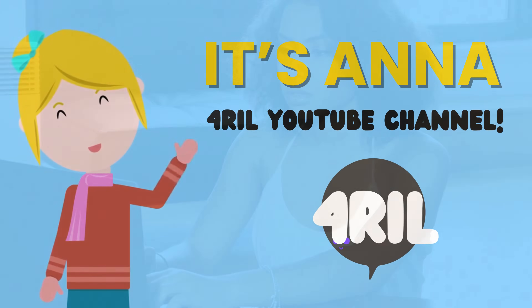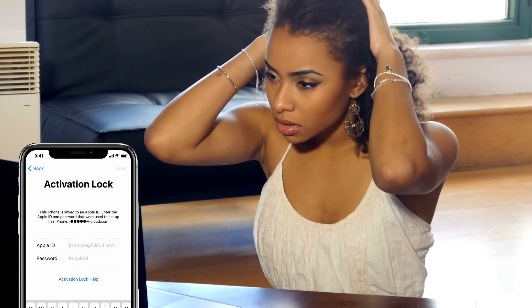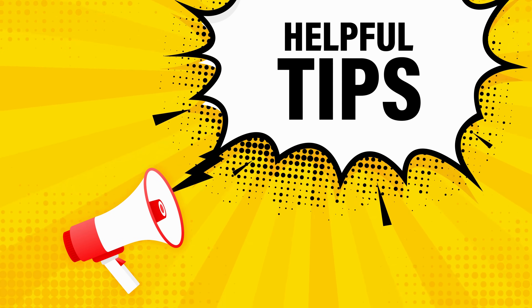Hey everyone, Anna here from 4Real YouTube channel. If you're stuck with an iCloud activation lock and can't switch your carrier or use a different SIM card, you're in the right place. Today I'm sharing my go-to tips and tricks to bypass that pesky lock and regain control of your device. Trust me, these methods always work.